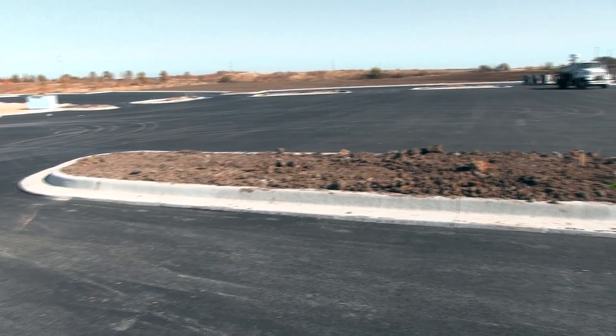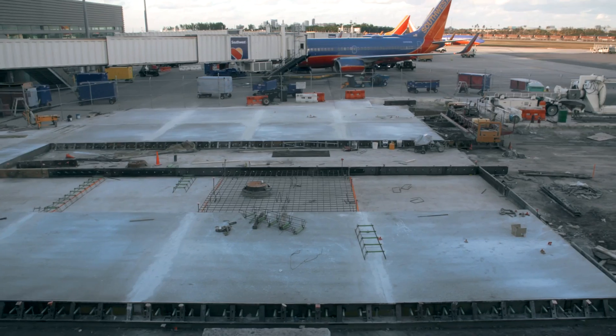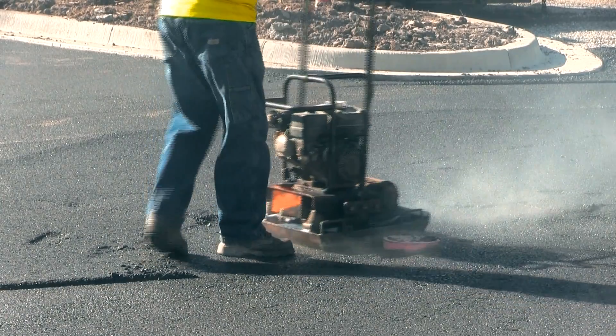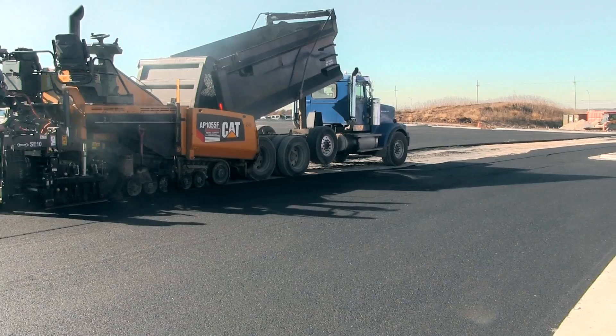We live in a world virtually surrounded by something most of us take for granted: pavement. Every day we drive, park, play, and walk on pavement. That's why Terracon has developed a wide range of pavement engineering services. I'm Ron Lesh and I'm Jennifer Tran. Terracon's geotechnical services for pavement runs the gamut from full service design for new pavements to evaluation and maintenance recommendations for existing pavements. Come join us as we take a tour of the range of pavement conditions we typically see.